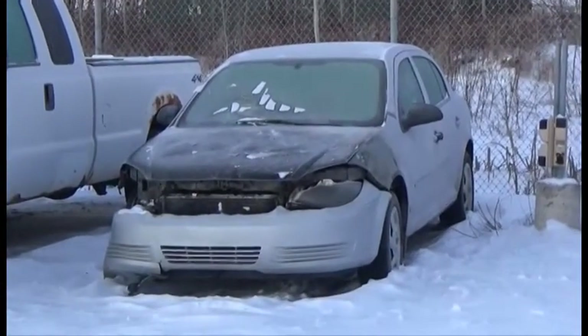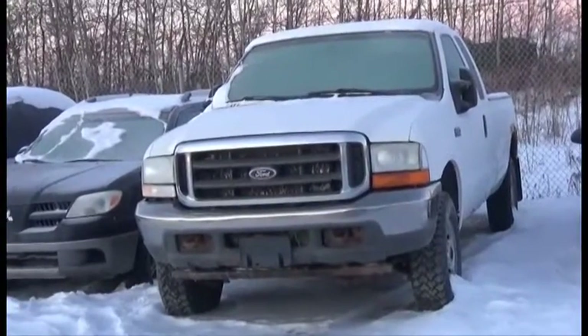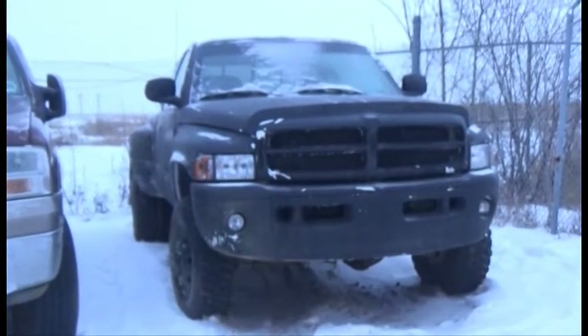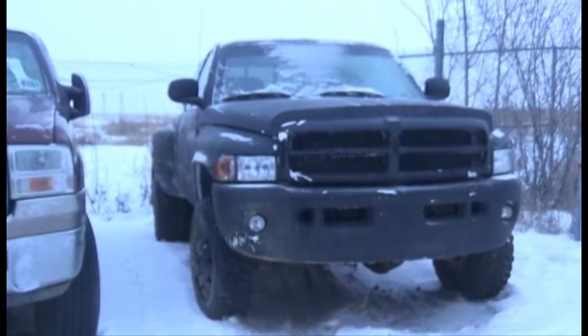Lot number 87 is the 2007 Pontiac G6, AOD Air. Lot number 86 is the 2004 Ford F350, Four-Door. Lot number 122 is the 1999 Dodge Ram, Four-Door Dually, Cummins Turbo Diesel, AOD, 4x4, Loaded, Power Leather Seats.